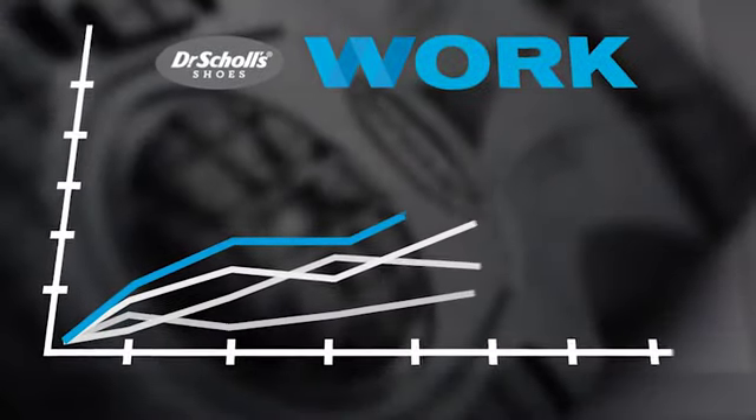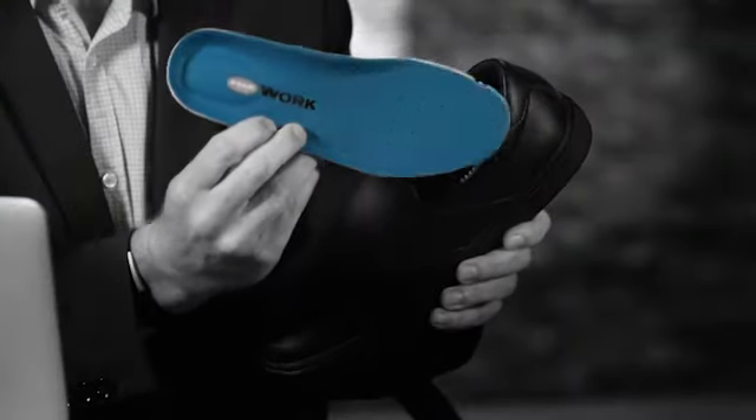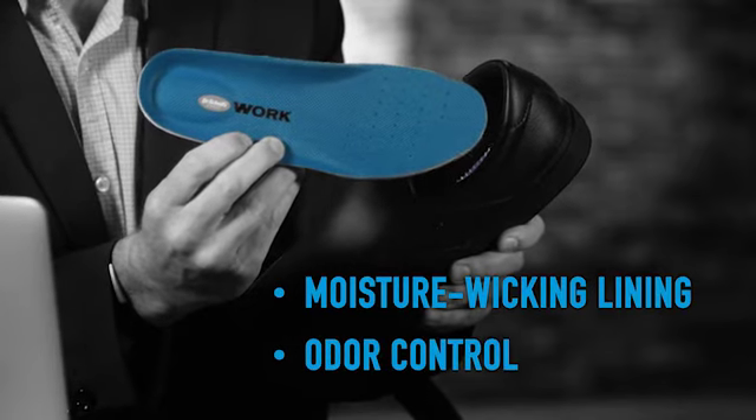In independent lab testing, Dr. Scholl's beats the industry average for comfort and cushioning. Memory foam insoles. We've got moisture wicking lining and odor control as well.